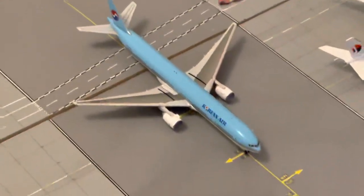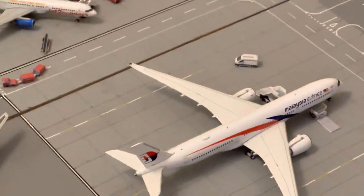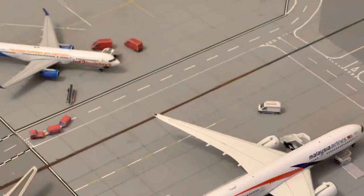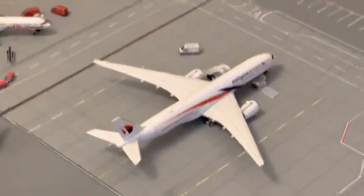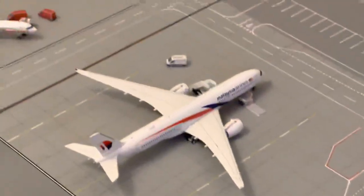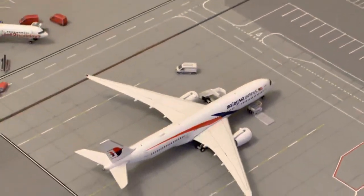This Korean Air is just arriving in from Seoul. They'll be going out in a couple of hours' time. Arrived in about an hour and a half ago, it's down for a good few hours. Got the Malaysian A350. This arrived in and is departing out to Kuala Lumpur.